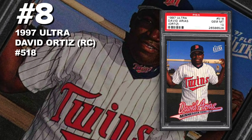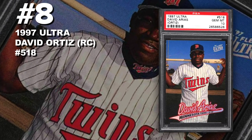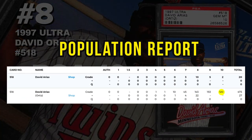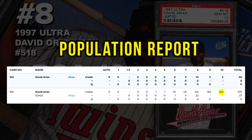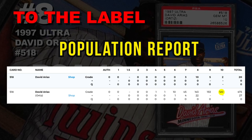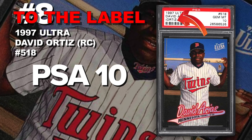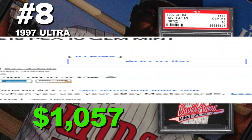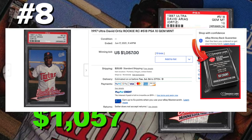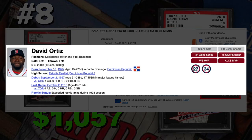Coming in at number eight is a 1997 Fleer Ultra David Ortiz rookie card number 518, graded PSA 10 gem mint condition. Current PSA 10 population of 122 with around 500 submitted so far — the population report is split because they added Ortiz to the card later on. Big Papi is going to get to the Hall of Fame. There is a check against his name from a failed drug test, but I think that's not really going to be an issue. He's a 10-time All-Star, three-time World Series champ, and legendary DH for the Boston Red Sox. 2022 is the first year he's Hall of Fame eligible.